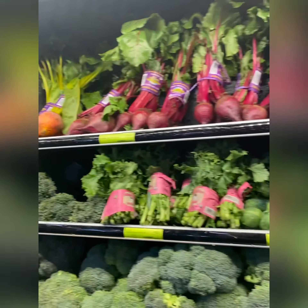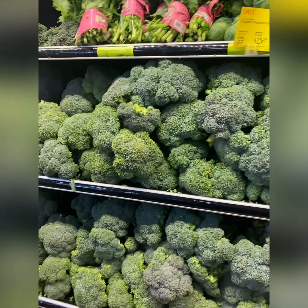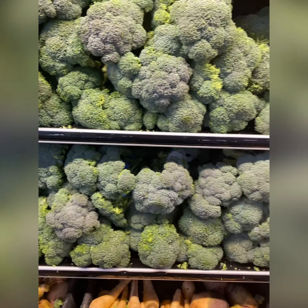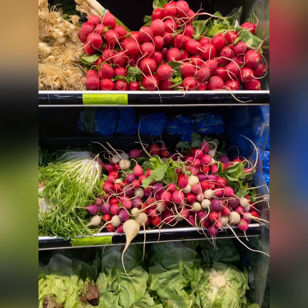Cruciferous vegetables — they always get a lot of attention. Also, these beets — beautiful, but unless you cook them really, really well they can irritate the gut, and they also contain things that can bother your thyroid.